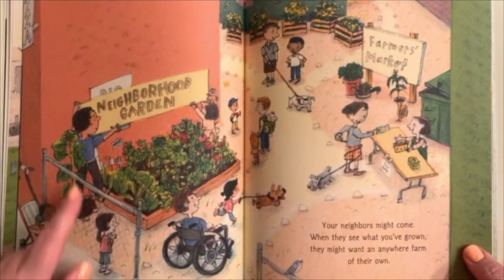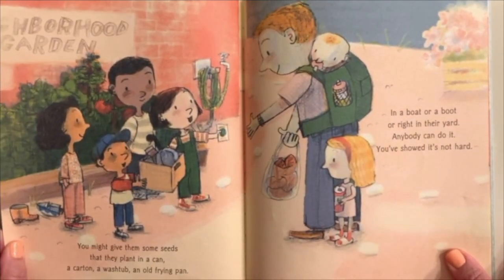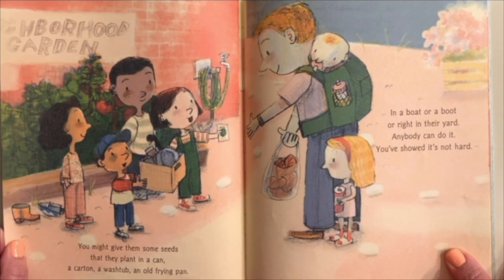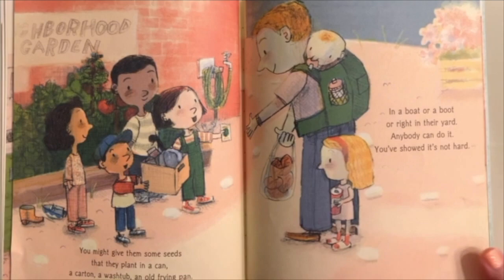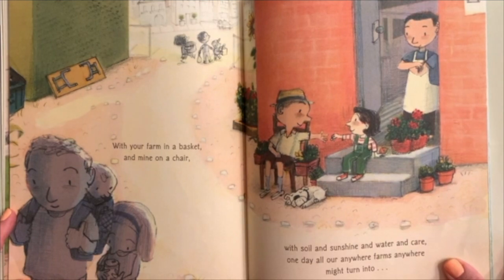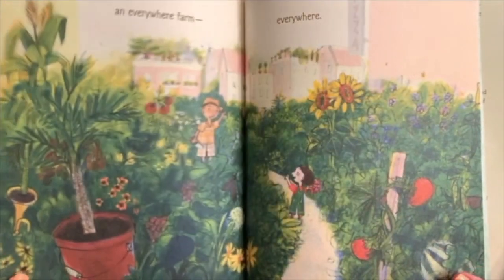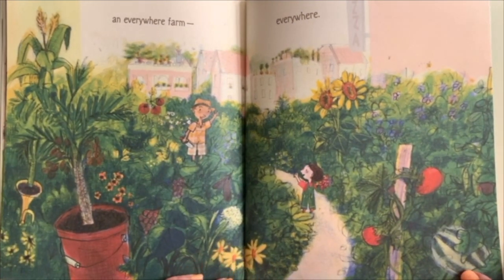Look at all the changes — oh, that's beautiful! You might give them some seeds that they can plant in a can, a carton, a washtub, an old frying pan, in a boat or a boot or right in their yard. Anybody can do it — you've showed it's not hard. With your farm in a basket and mine on a chair, with soil and sunshine and water and care, one day all our Anywhere Farms might turn into an Everywhere Farm, everywhere.